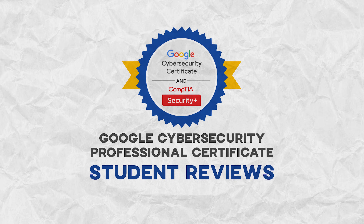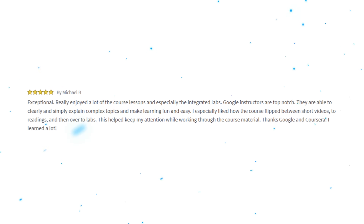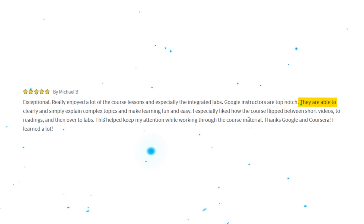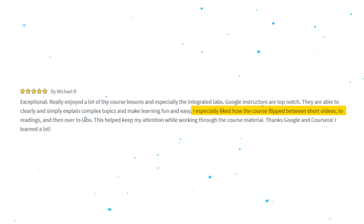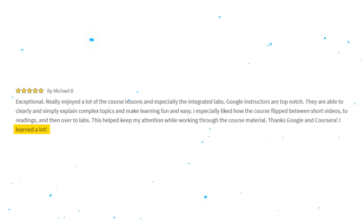Now let's see what students are saying. The general rating is 4.8 out of 5, which is impressive, with over 13,000 reviews. Students are happy about the engaging course content and solid CompTIA Security+ exam preparation. One 5-star review says: 'Really enjoy a lot of the course lessons and especially the integrated labs. Google instructors are top-notch — they clearly and simply explain complex topics and make learning fun and easy. I especially liked how the course flipped between short videos, readings, and labs.'